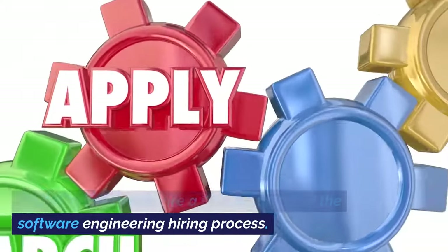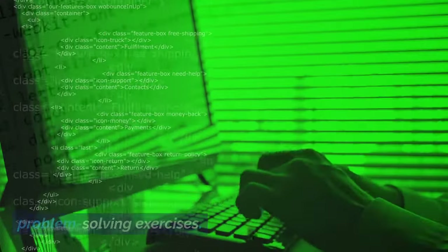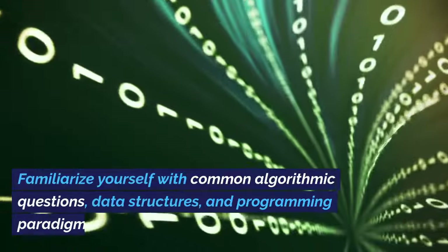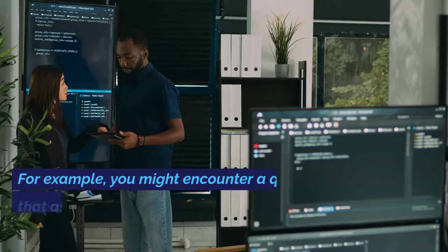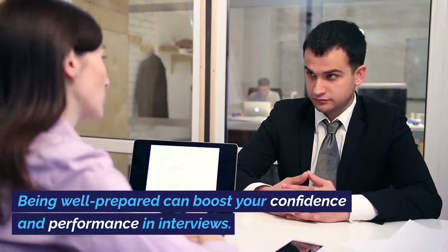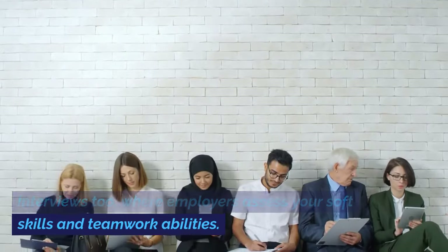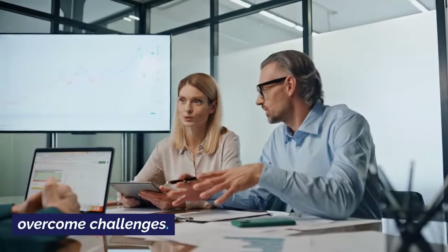Number 7: Prepare for Interviews. Technical interviews are a standard part of the software engineering hiring process. They often include coding challenges and problem-solving exercises. Prepare by practicing coding problems on platforms like LeetCode and HackerRank. Familiarize yourself with common algorithmic questions, data structures, and programming paradigms — for example, you might encounter a question asking you to implement a binary search tree from scratch. Being well-prepared can boost your confidence and performance in interviews. Don't forget the importance of behavioral interviews too, where employers assess your soft skills and teamwork abilities. Share real-life examples of how you've collaborated effectively with colleagues or overcome challenges.